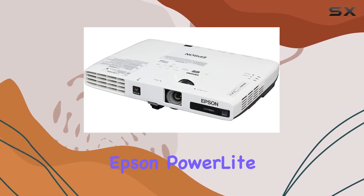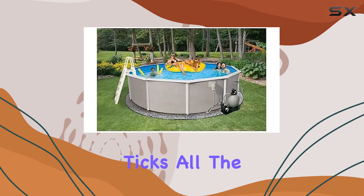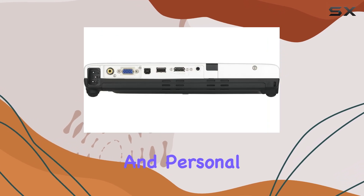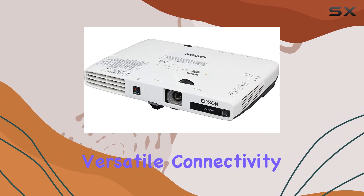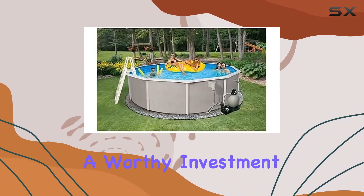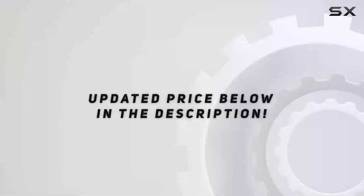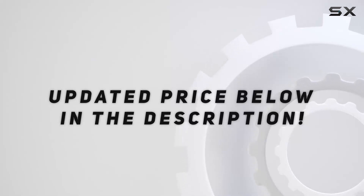In conclusion, the Epson PowerLight 1776W is a powerhouse projector that ticks all the boxes for both professional and personal use. With its impressive brightness, versatile connectivity options, and user-friendly design, it's a worthy investment for anyone in need of top-notch projection capabilities. Check out the video description for an updated price.